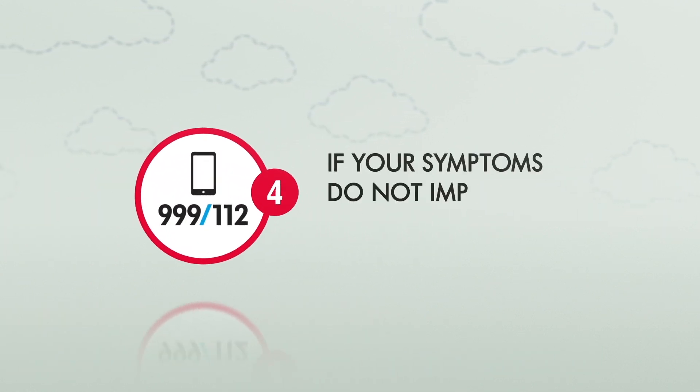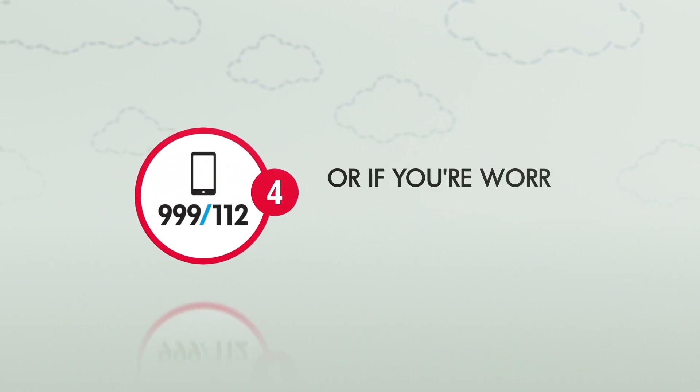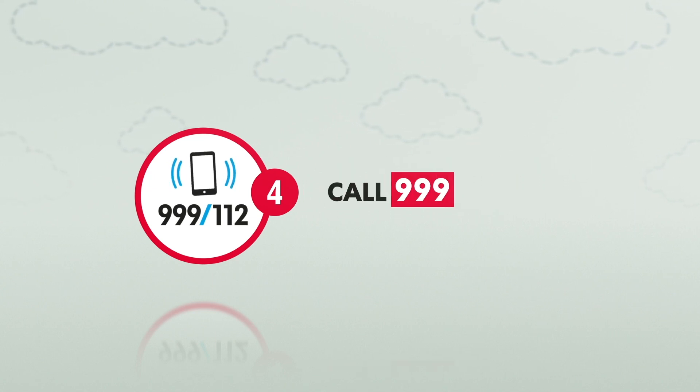Step 4: if your symptoms do not improve after 10 minutes, or if you are worried at any stage, call 999 or 112.